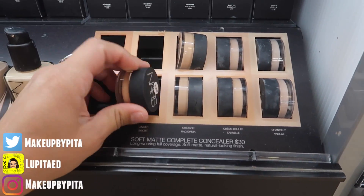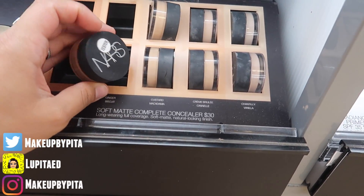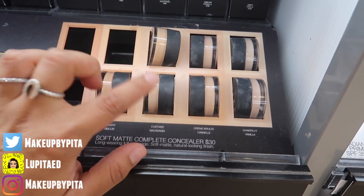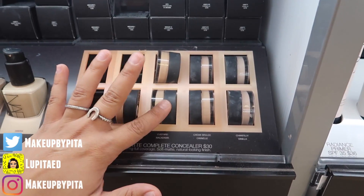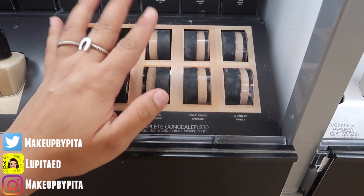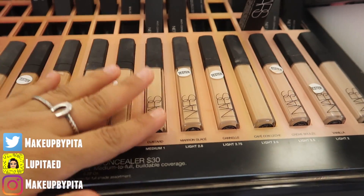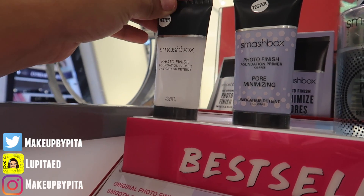This is one of my all-time favorite concealers — the NARS Creamy Concealer. It comes in a little pot, it's $30 with 0.21 ounces. I usually get Custard. The coverage is no joke — it's so highly pigmented and will cover literally anything. It's creamy but not too cakey on the face. They also have the stick version, so it just depends which one you prefer.